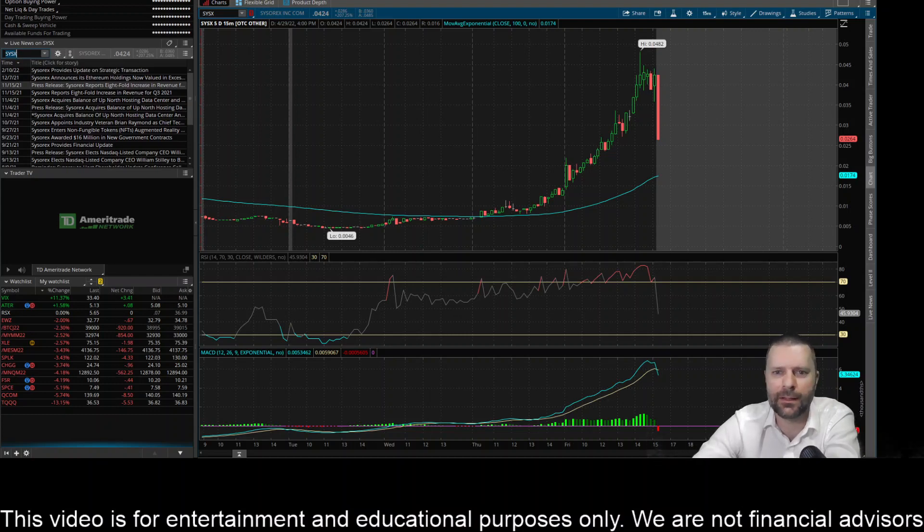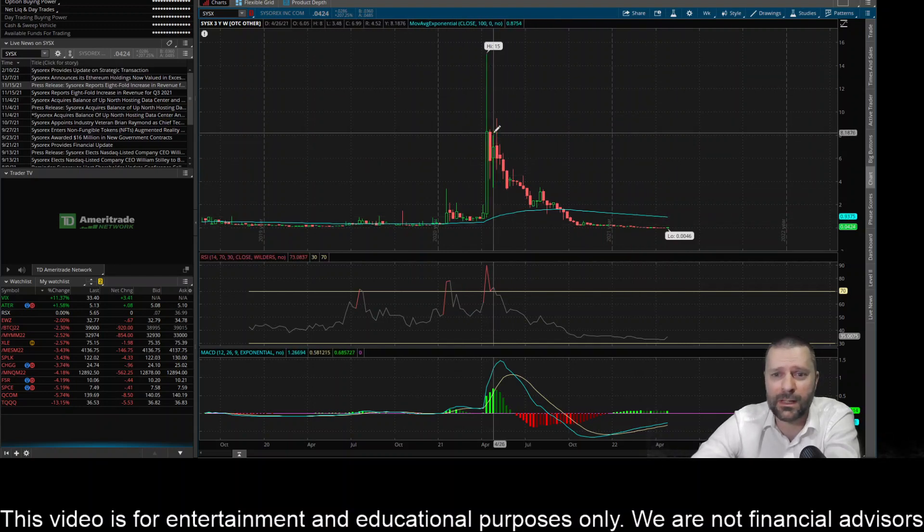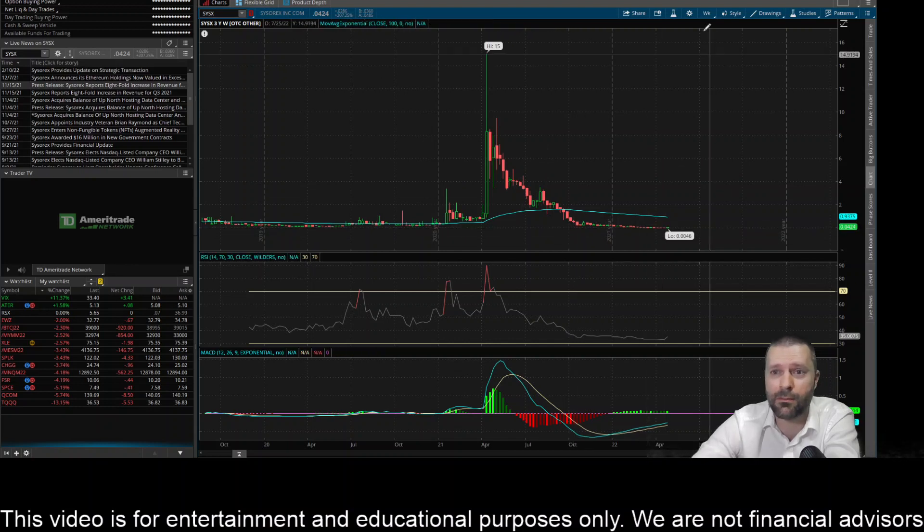I'm seeing this trending lately and it did make a massive move. Looking at the longer time frames, it's really just been doing a whole lot of nothing. It had this crazy explosion up to 15 and then a massive sell-off, essentially coming down to around zero — that's kind of where it's been trading, around about a penny.